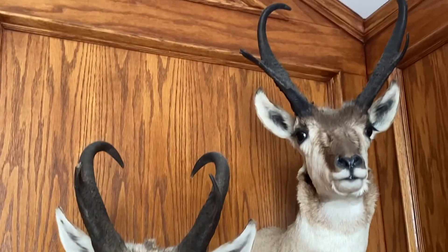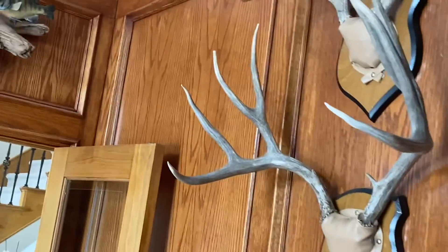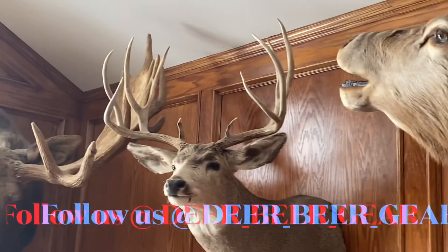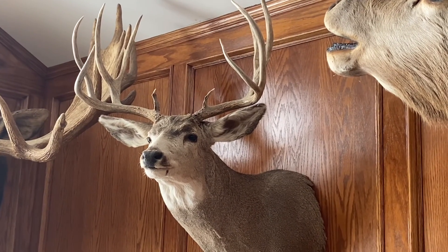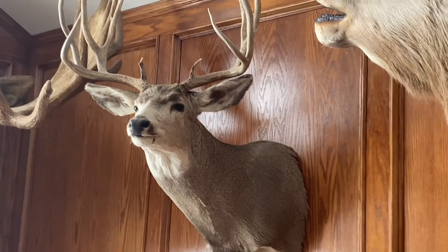All these animals were shot in Montana — no guide. Even got a couple of whitetail up on the Milk River. All self-guided. So keep following us on Deer, Beer, and Gear and we'll help you through the application process and then on to trying to pick an area to hunt.